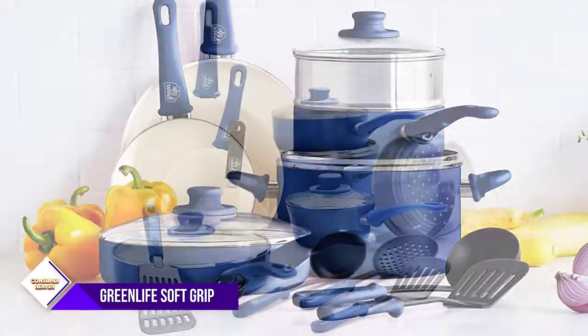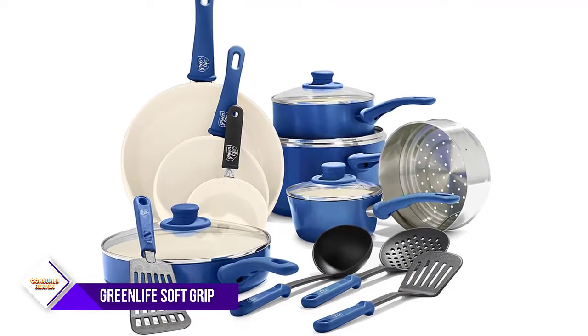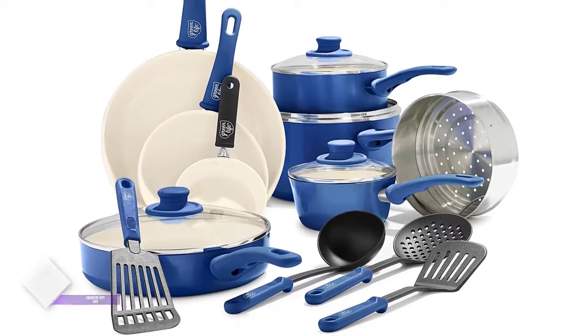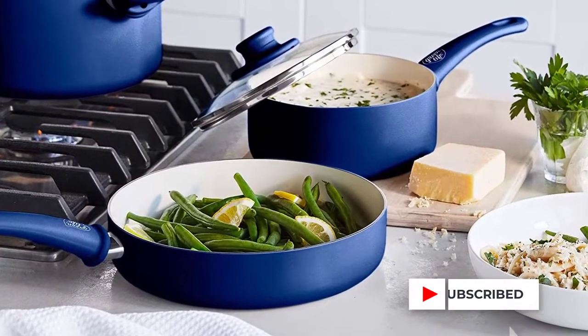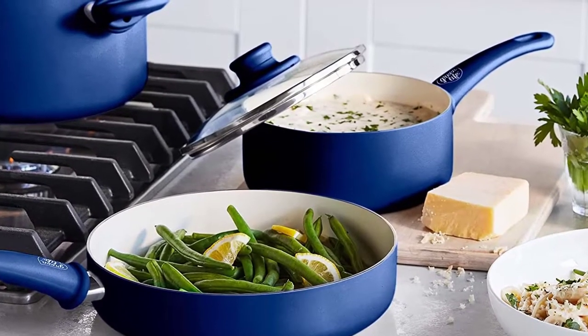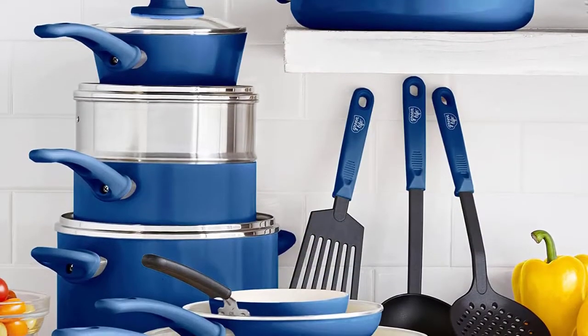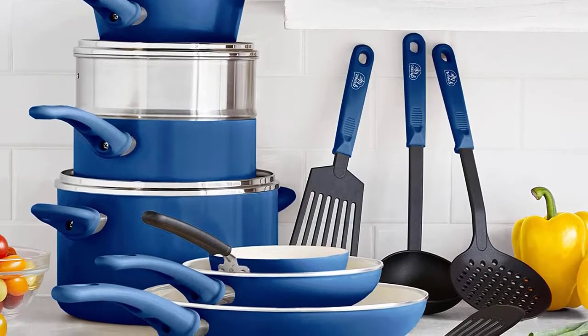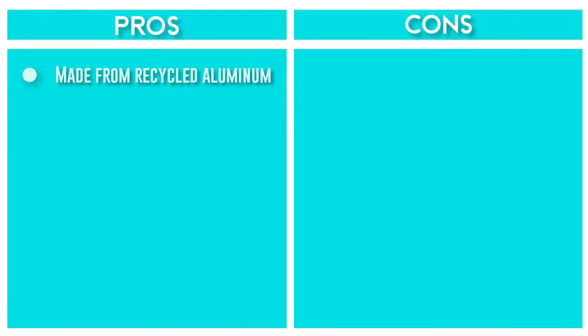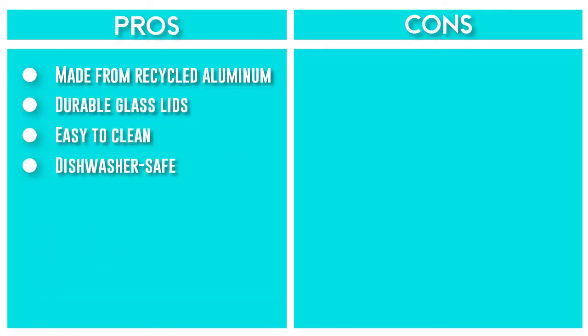The set is made from recycled aluminum and reinforced with a wobble-free base for extra strength and even heating. The healthy and easy-to-clean ceramic nonstick coating is derived from sand and free of PFAS, PFOA, lead, and cadmium for effortless cooking and quick cleanup. The soft-grip Bakelite handles are designed to stay cool on the stovetop. The dishwasher-safe cookware has a rivetless interior to prevent snags and food buildup, and the durable glass lids allow you to monitor your food as it cooks.